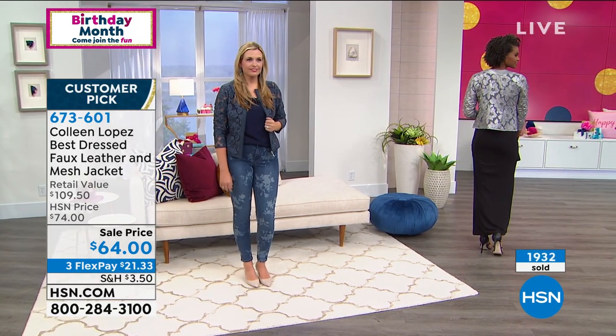Thank you for the calls. This show is almost over — I can't believe it. Before we go, the girls and I are going to show you some diamonds quickly. This just came back as a special for the birthday. We launched this several weeks ago as our smart deal.